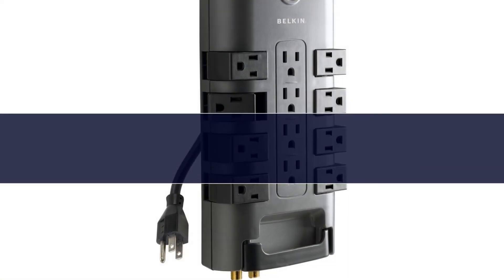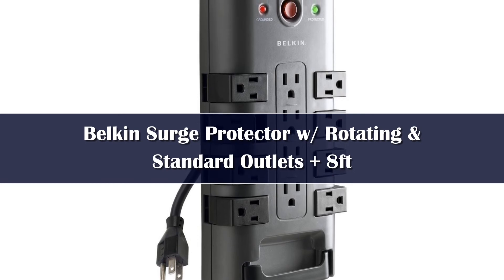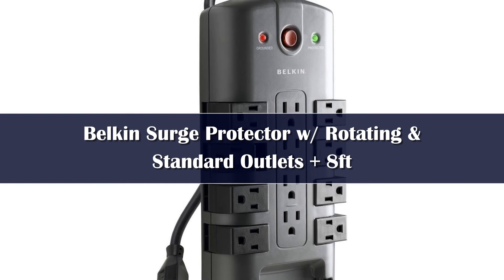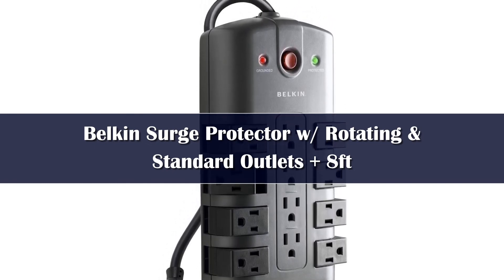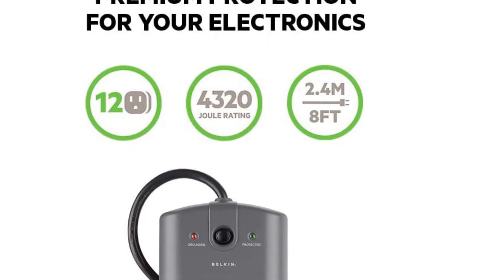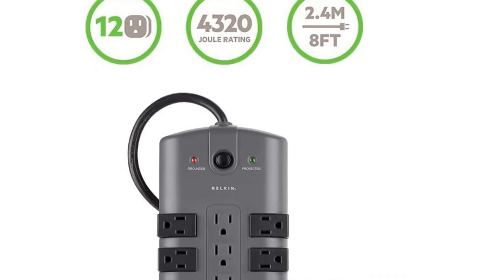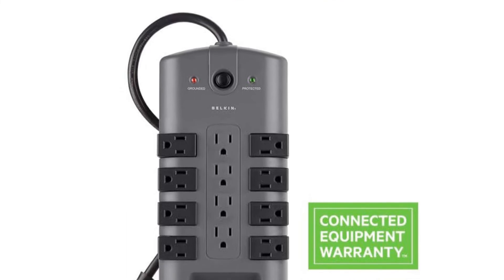Number 1. The Belkin 12-outlet power strip surge protector offers a high surge protection rating with protective covers and safeguards your electronic devices from power surges and spikes. This 3,940-joule surge protector has 12 outlets with safety covers for connecting PCs, everyday household electronics, home theaters, and other treasured appliances with reliable protection. There is no need to worry about power spikes or storms damaging your valuable electrical appliances.